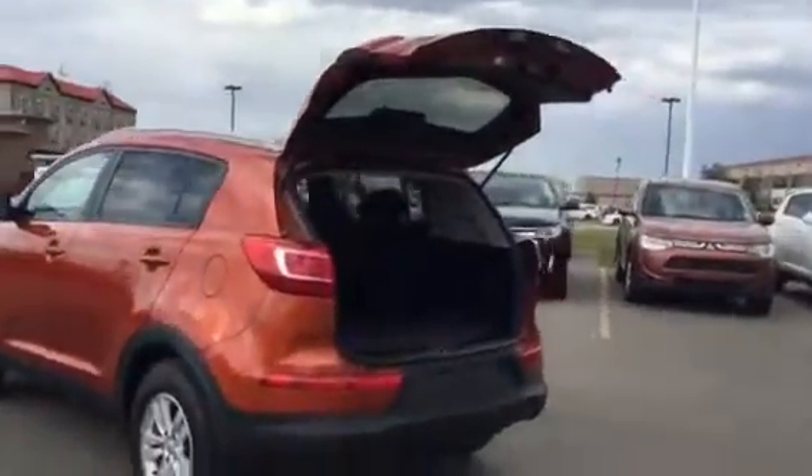Hi Raymond, this video is coming from Sherwood Kia. This is the 2013 Sportage you inquired on. As you can see, the back has plenty of room. Exterior paint is in excellent condition.